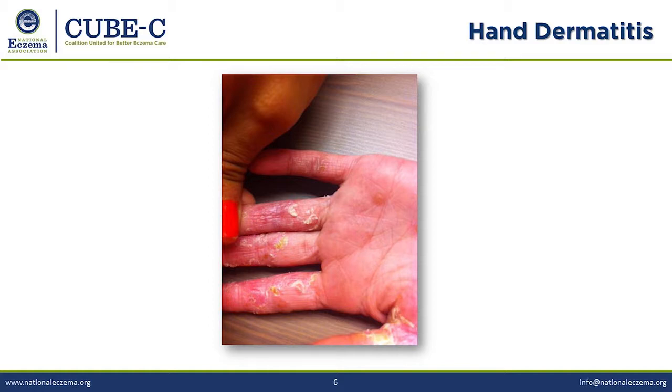Hand dermatitis can be many different things — allergic reaction, infection, psoriasis. When it's truly hand eczema, it's one of the hardest things to treat and requires aggressive treatment with topical steroids, but you need to think through many diagnoses. Is it bilateral? Is it the palm or the back of the hand? Biopsies aren't super helpful here because you'll often get a result calling it psoriasiform dermatitis, which doesn't answer the key question of whether it's dermatitis or psoriasis. Historical progression and treatment response can help solidify the diagnosis.